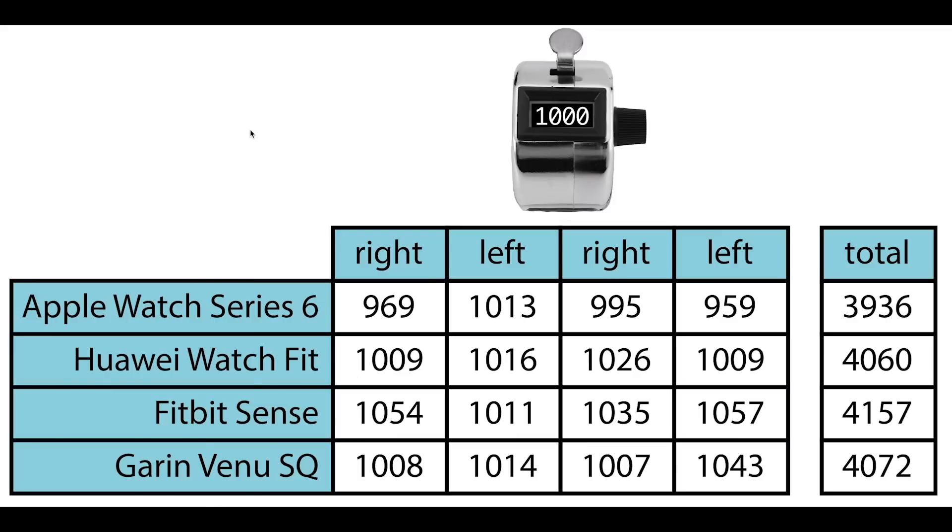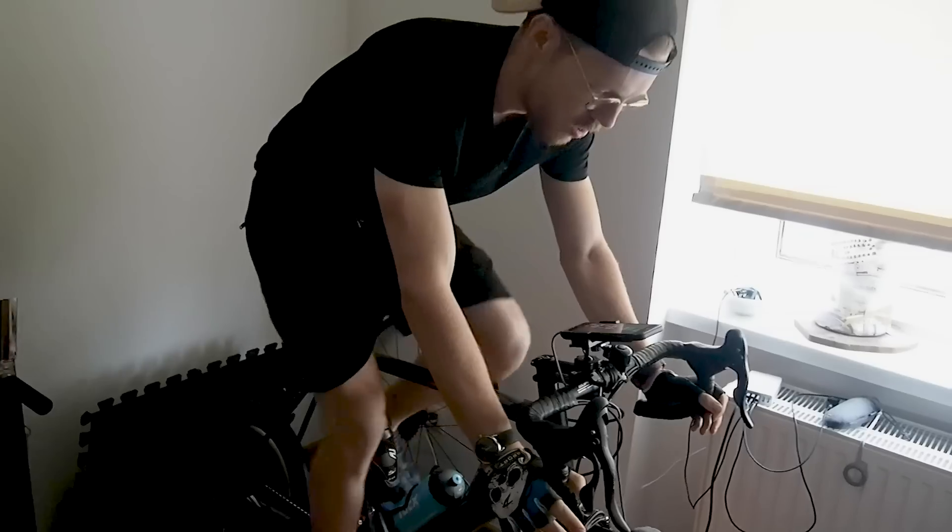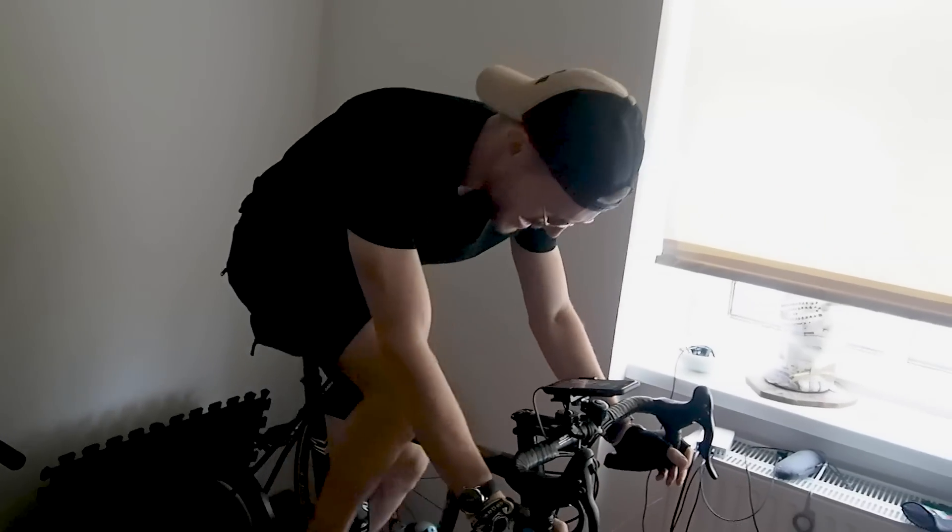The only thing I haven't tested here is if it counts steps when it's not supposed to count steps. What I've seen for Fitbits is that they tend to count a lot of steps when they're not supposed to — for instance, when I'm hanging my laundry or when I'm on my home trainer, a stationary bike, I still get a lot of steps. This is something I'll test in a future video with the Apple Watch.